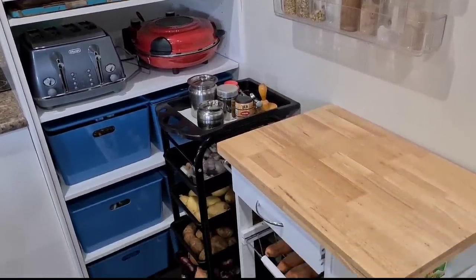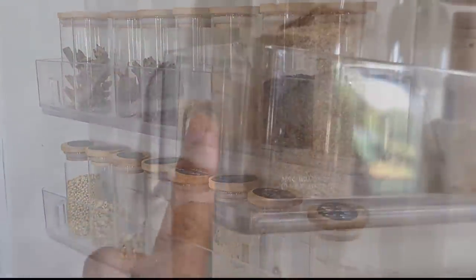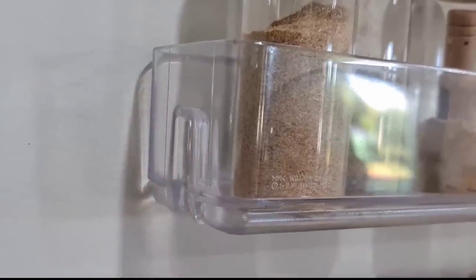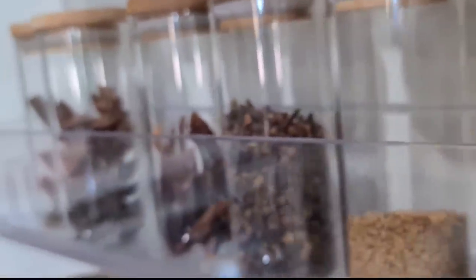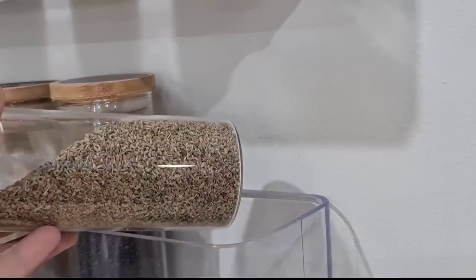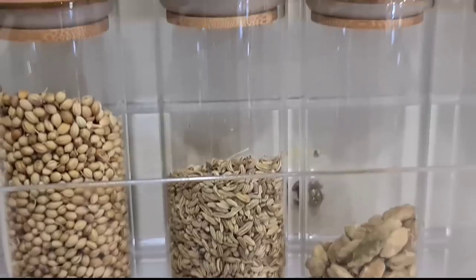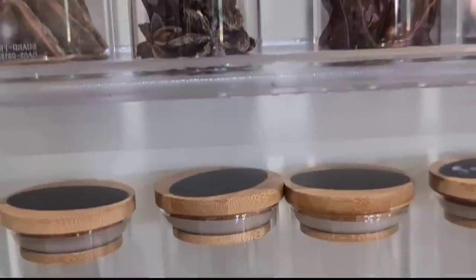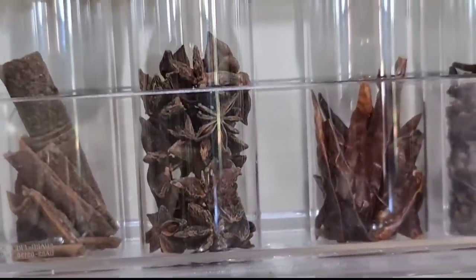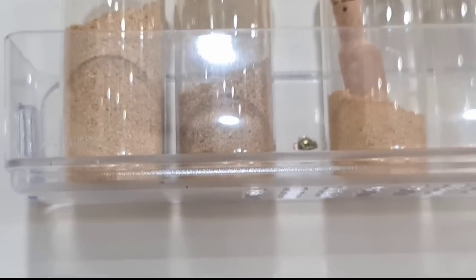I won't go too deep into this spice rack as I've shared it before, but these acrylic shelves are actually door shelves from my old fridge that went to metal scrap — I took them out and we created this spice rack. The spice jars are 175ml glass containers with bamboo lids. This spice rack is one of my favorites in the kitchen — it not only looks beautifully organized but is super convenient, having all the spices close to the cooktop. Links to all the products are in the description box below.